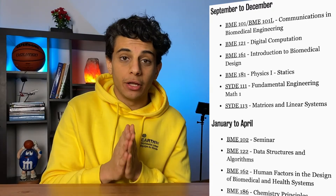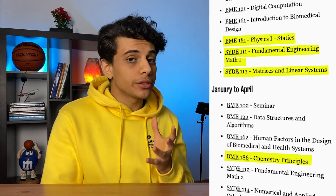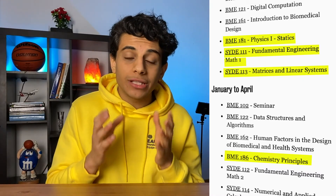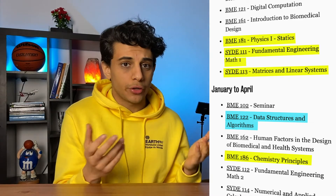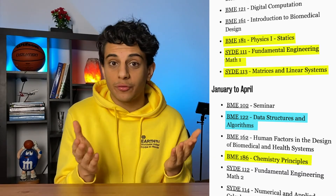In biomedical engineering, your first year courses include things like physics, chemistry, calculus, and linear algebra — fundamental courses in engineering to get everyone caught up on the basics. An interesting course biomedical engineering students take is data structures and algorithms, which teaches you the basics of software engineering. So although you're studying biomedical engineering, there are still students who graduate and can work as software engineers.